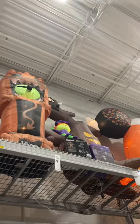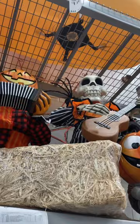Over here they've just got some hay bales, pumpkins and whatnot, and some inflatables up there. They've got a lot more Haunted Mansion stuff out and a lot more inflatables too. This is absolutely ridiculous — there's the skeleton band again.